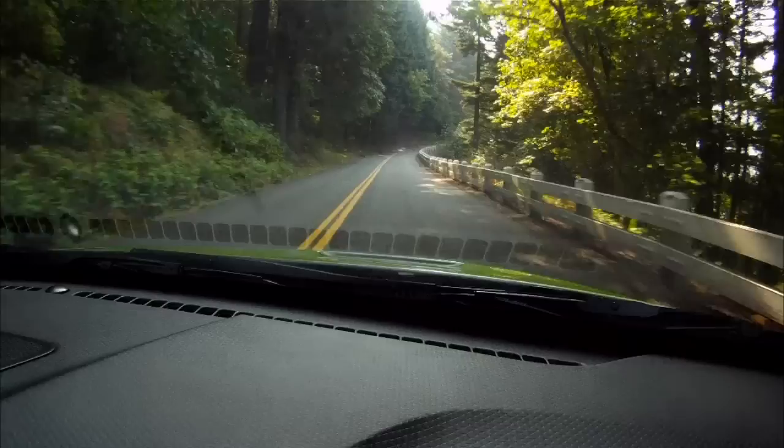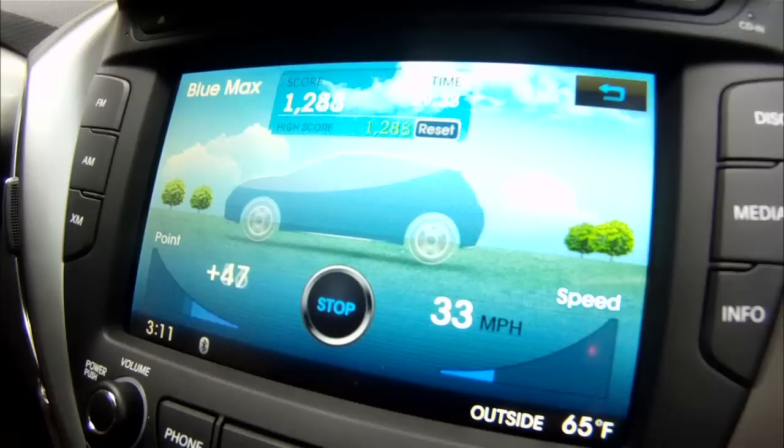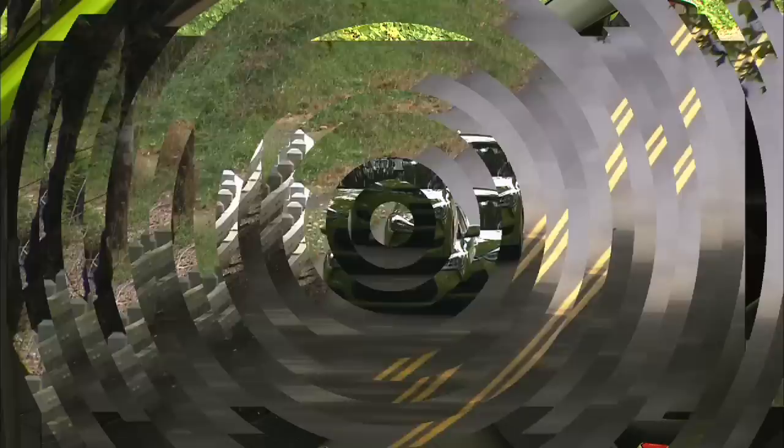The cabin is fairly quiet at highway speeds, and the ride quality won't beat you up on long trips either. EcoCoach helps you wring out the best fuel economy, while Blue Max lets you brag about your gas-saving skills with others on the web — kind of like a video game based in the real world.